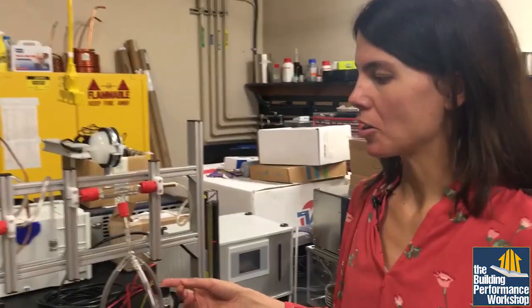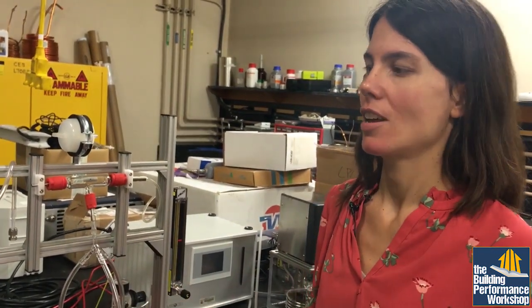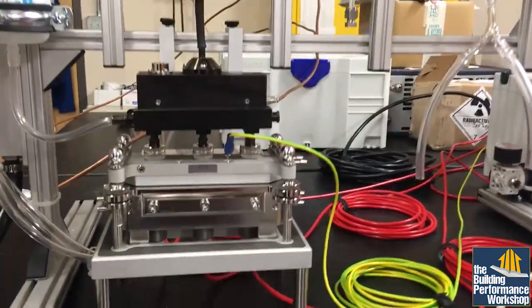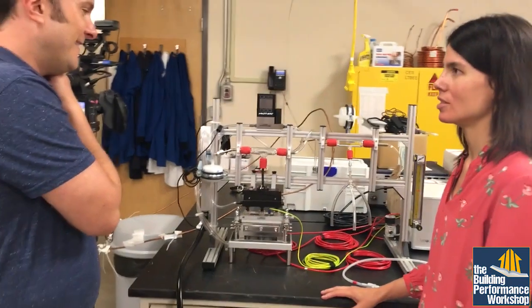With this apparatus, what we can do is expose human lung cells or other human cells to air pollutants. We can put little petri dishes of cells in there and basically blast them with pollutants and analyze them before and after to see what happens when they're exposed to the pollutants.